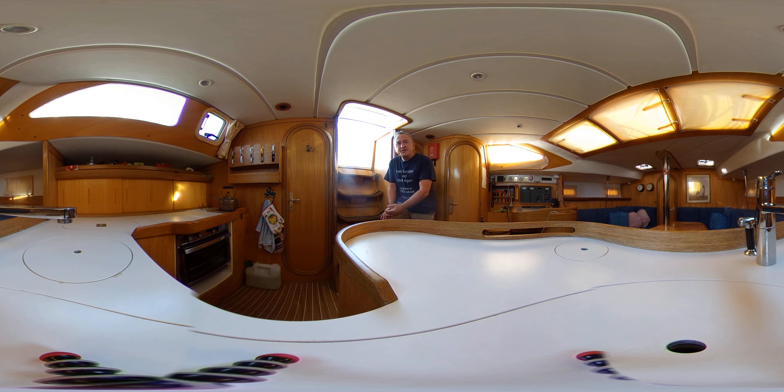Hello everybody and welcome on board this Feeling 416 for a look around her interior in glorious virtual reality. All you need to do is click and drag or swipe your screen to look around where you like, when you like, and hopefully that will give you a great idea as to what it's like to be on this boat without actually being here.